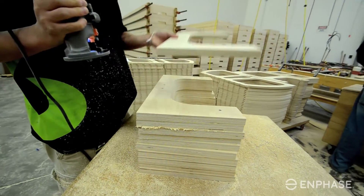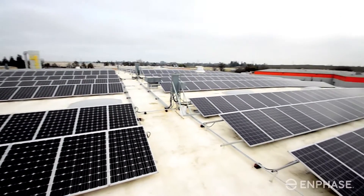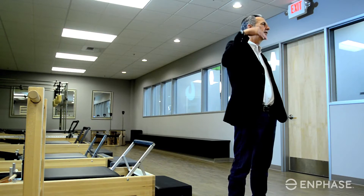It doesn't make sense to be burning fuels when you can just generate it from the sun. If you could put panels up on your roof and convert sunlight into energy and use that energy to build product, it's kind of a no-brainer. We first went to our power company and they gave us a list of approved installers. North State Solar was on that list.